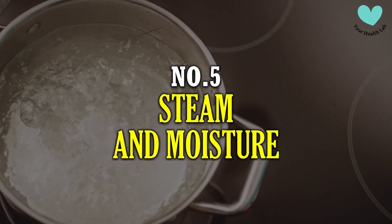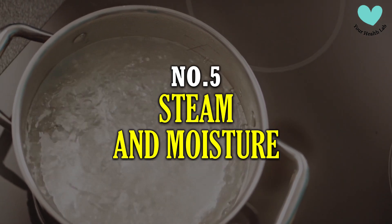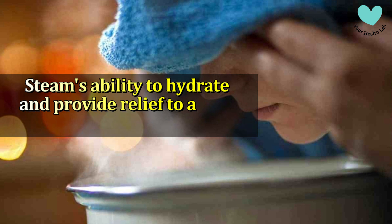Number 5: Steam and Moisture. Step into a hot shower and, as the steam builds up, inhale deeply to experience the soothing and mucus-loosening effects. The steam's ability to hydrate and provide relief to a sore throat makes this a helpful remedy.